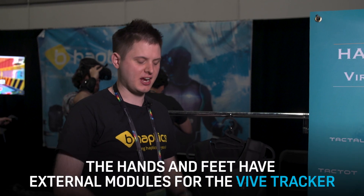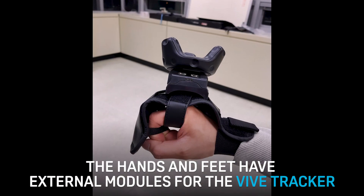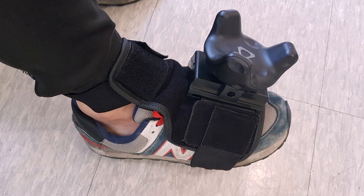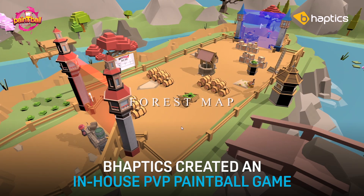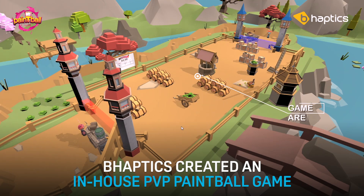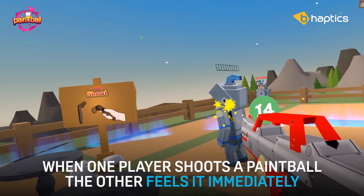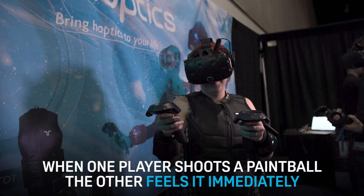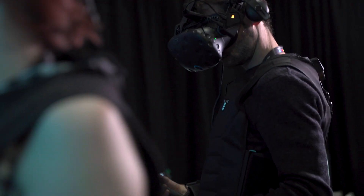Our hand and feet units actually have an external module which you can add, allowing you to put the Vive tracker. The game we're demoing here is an in-house game based on paintball — two players, PvP on two different monitors. One player is shooting the other, and the other is receiving that feedback and reacting immediately. That's the kind of thing we can deliver, whether it's PvP or PvE. You can feel the experience — not only just see the virtual world, but now feel it and interact with it in that way.